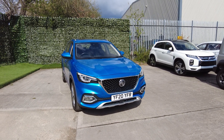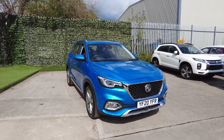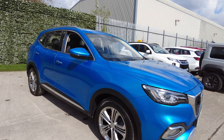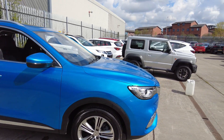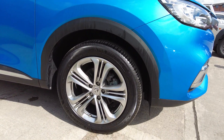Luskin Motors are pleased to offer to the market this 20 plate MG HS Exclusive. The car is finished in Brixton Blue metallic, which looks fantastic, really shimmering in the sun, with ferric gray alloys.